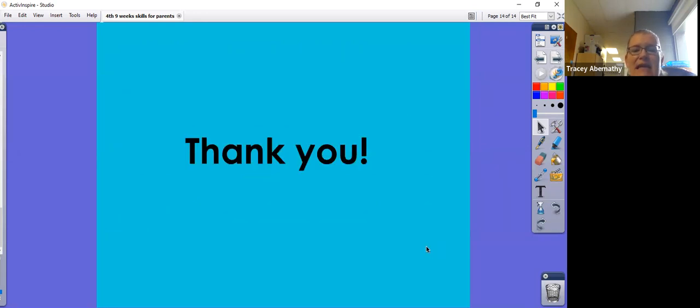We thank you for watching this sneak peek at the nine weeks, and we welcome any support you can give to us and to your children. If you have any questions about anything you've seen or need clarification, feel free to contact your child's classroom teacher. Thank you and have a good day.